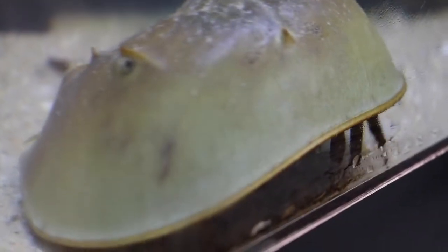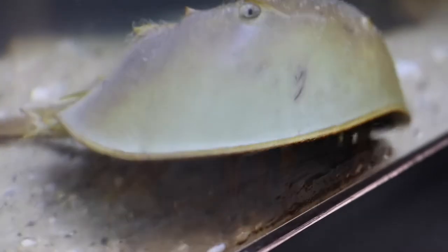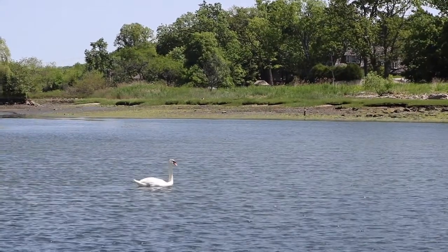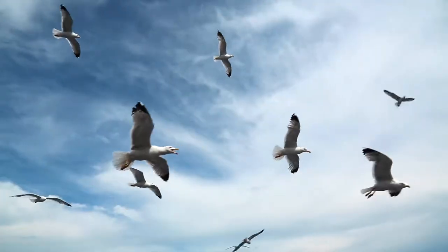Horseshoe crabs are arthropods and are more closely related to spiders. They are extremely valuable to humans and extremely valuable to migrating birds. The more thriving animal and plankton life we see, the more we know our waterways are clean and healthy.